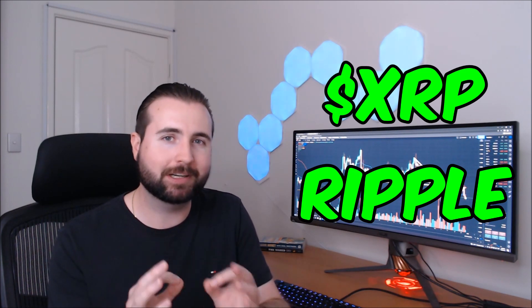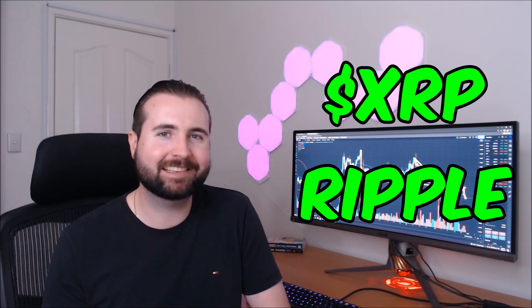Today we're checking back in with Ripple's XRP coin, performing some technical analysis and making some predictions on where we can expect to see XRP go in the near future. Let's get into it.